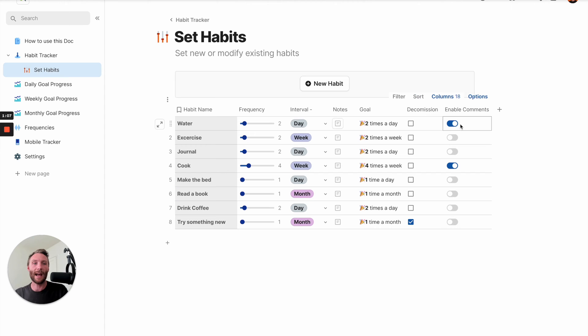In your set habits, you simply have an 'enable comments' toggle. Notice that water and cooking have comments enabled and the rest of them don't.